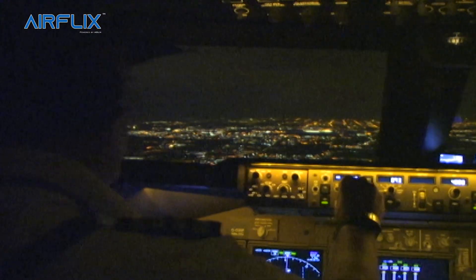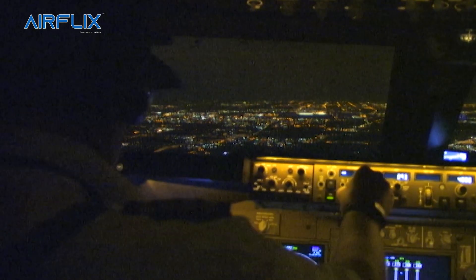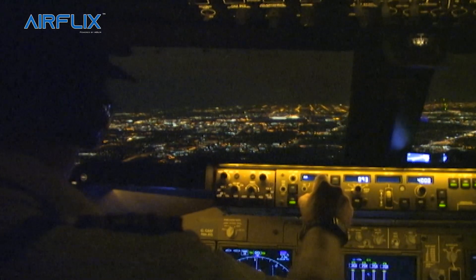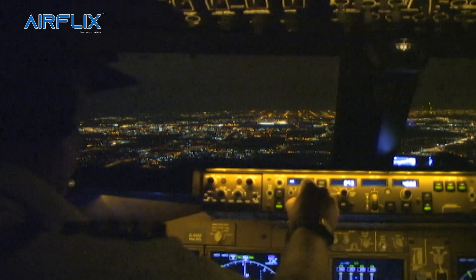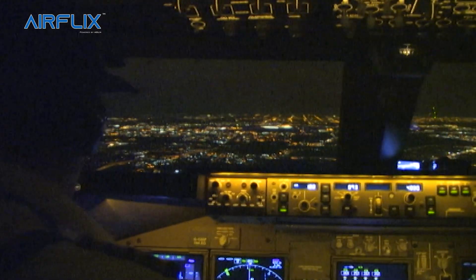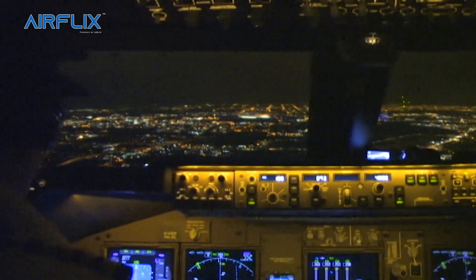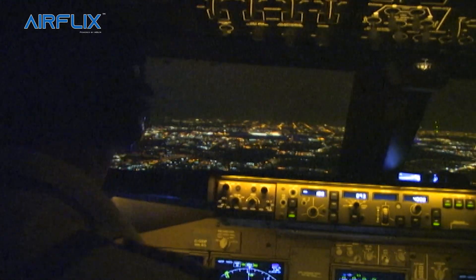Today's approach is being made to runway 10. Most of the lights that you can see during this approach are not the city lights — the airport is well outside the city. These lights are associated with the extensive infrastructure around such a major airport: freight forwarding sheds, maintenance facilities, car parks, etc.